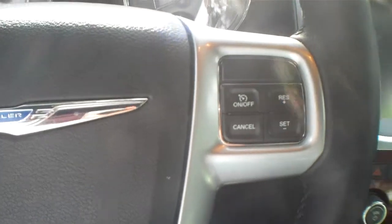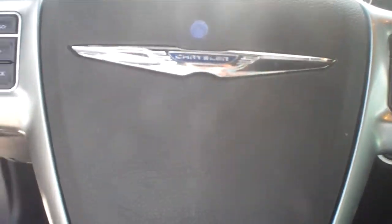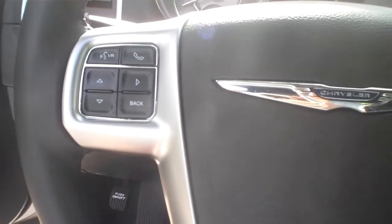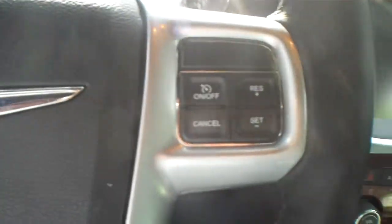I like the layout on the steering wheel controls — they're not all over the place. They seem relatively easy to find. Sometimes they'll stretch all the way down, and I'm not really a big fan of that. I like to be able to keep my hands where they are and hit everything.